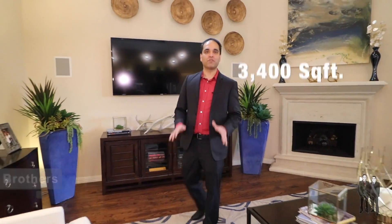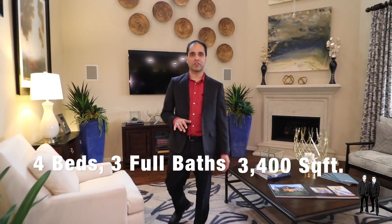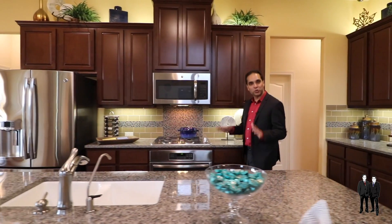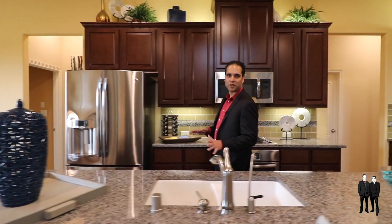We're inside this former model home with a great floor plan. It has four bedrooms, including two bedrooms on the first level, and almost 3,400 square feet. This home has almost $200,000 of options and upgrades.